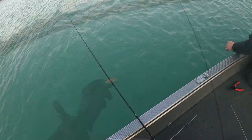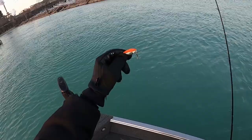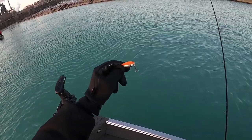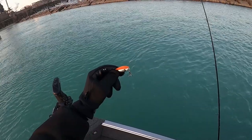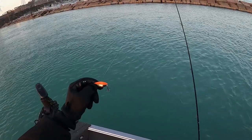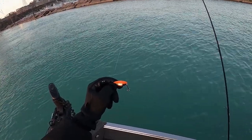That was awesome — see how easy that was! If you guys can see what I'm using here, just a small little Cleo spoon, orange and silver. I don't know the exact weight but it's one of the smaller ones, and it landed that last coho. We're going to try it again and see if we can get some more.